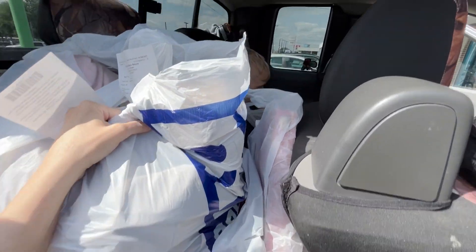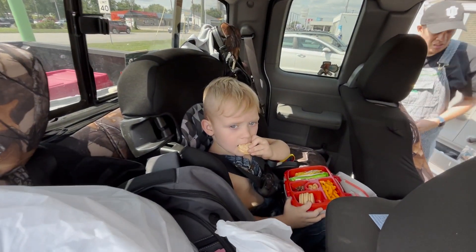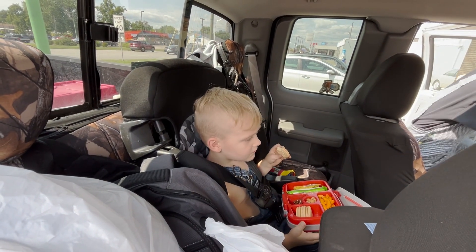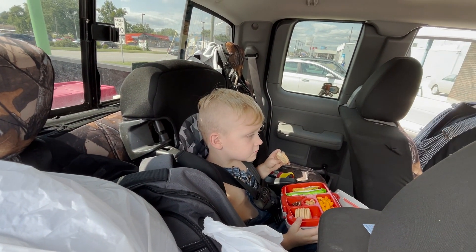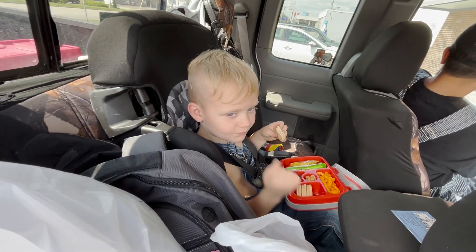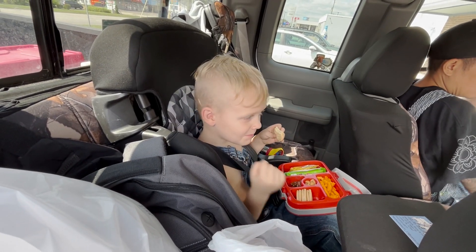We spent a total of $48.79 and I got five dollars off using my Goodwill coupon. Here's all our goodies. Cash did so good in the store that he deserved a cookie. Okay, bye YouTube, see you later!